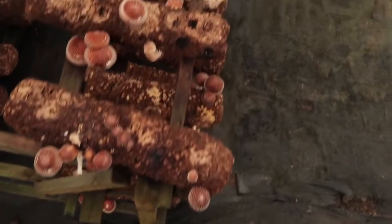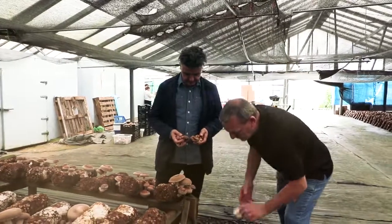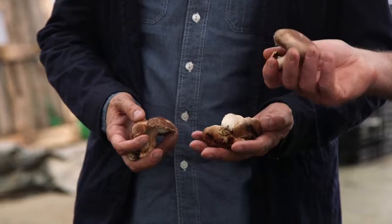Look at these, they're amazing. Generally with shiitakes we're looking for mushrooms that have opened up — they've grown, they're allowed to fully mature. It's getting a bit warm in here isn't it? It's hot. Yeah, it's 25 degrees.